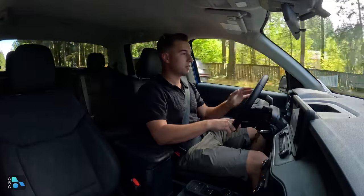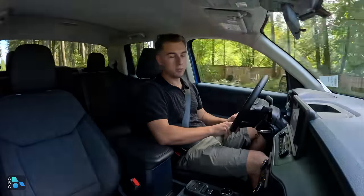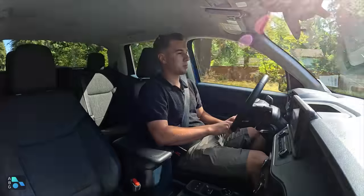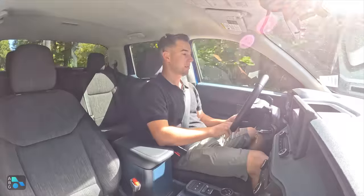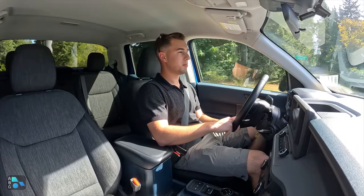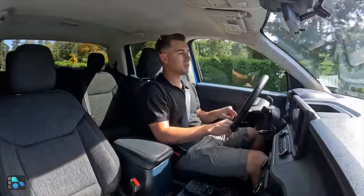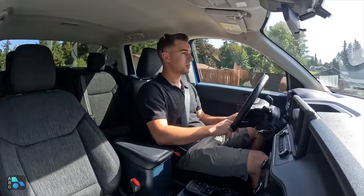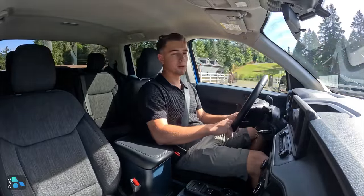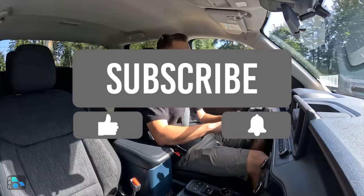That wraps up my review for the 2023 Ford Maverick Hybrid front-wheel drive. This truck is a lot of fun to drive — great miles per gallon, decent performance, and overall just an amazing truck. It's not as capable for towing or hauling large items, but it's almost like a sedan with a truck bed, which makes it very convenient. If you're not looking for a massive truck, this is the truck for you. Thanks for watching — I'm Nick with Alex and Autos Buyer's Guide, and I'll see you in the next review.